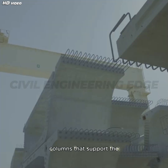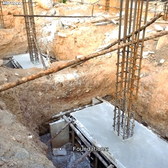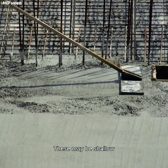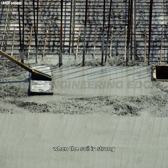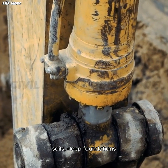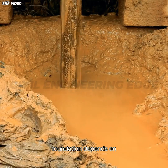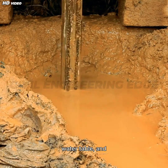Piers are vertical columns that support the superstructure at intermediate spans for longer bridges. Foundations are base structures that transfer the entire load to the ground. These may be shallow foundations like isolated, combined, strip, or raft footings when the soil is strong near the surface. For deeper or weaker soils, deep foundations like piles, wells, or caissons are used. The choice of foundation depends on load intensity, soil-bearing capacity, water table, and seismic conditions.